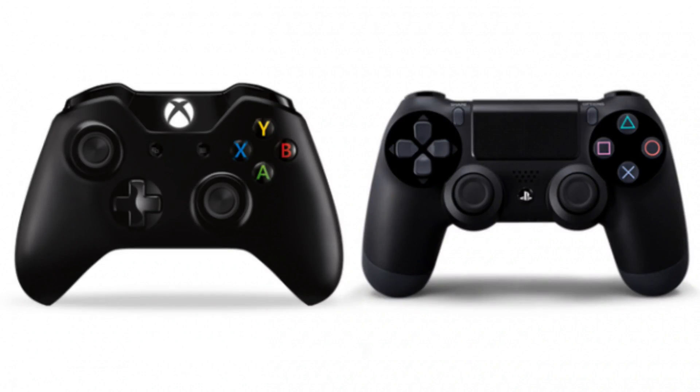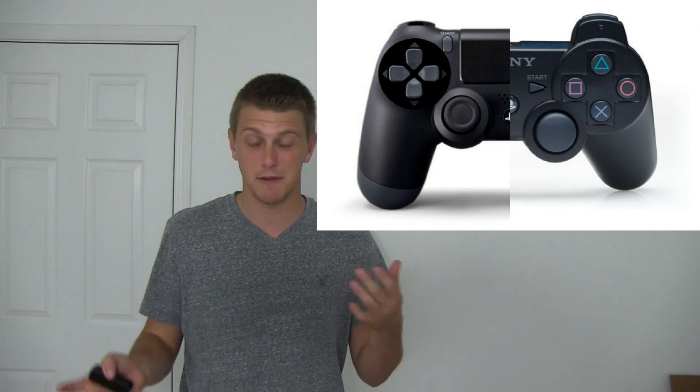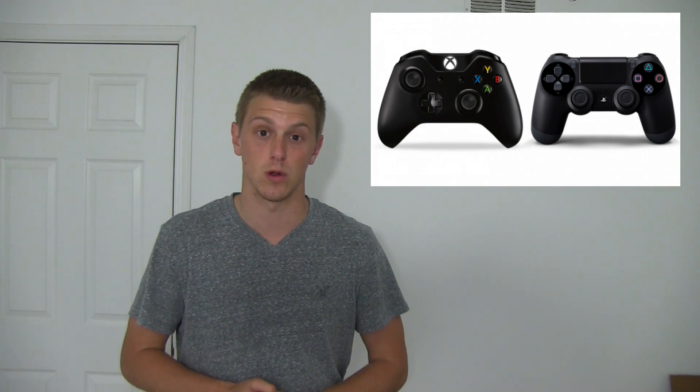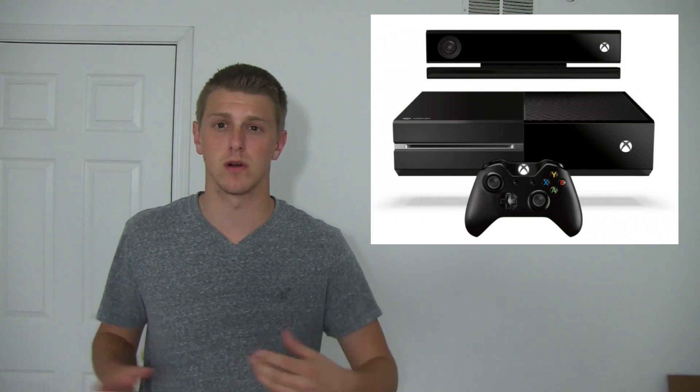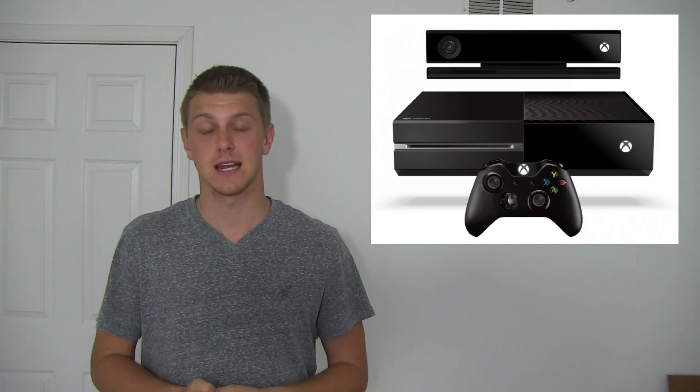I want to touch on the controller a little bit. Both of them, of course, have two different controllers. They went with similar designs to their previous controllers on the PS3 and Xbox 360 — I'll throw up some pictures. Here's the Xbox 360 vs. Xbox One comparison — you'll see they look similar. And here's the PS4 side-by-side, split in half, showing very similar design. The PS4 controller is a little bit larger. Also, the Xbox One does come with a Kinect sensor for movement and voice controls. It is said that you cannot disconnect the Kinect camera, so there are privacy concerns that do come up with that.